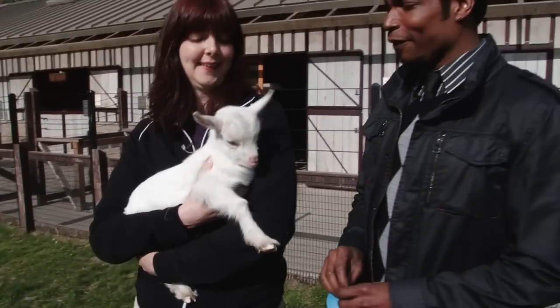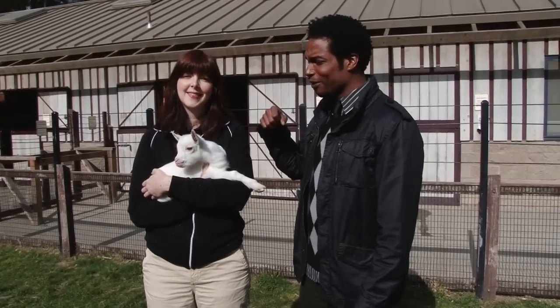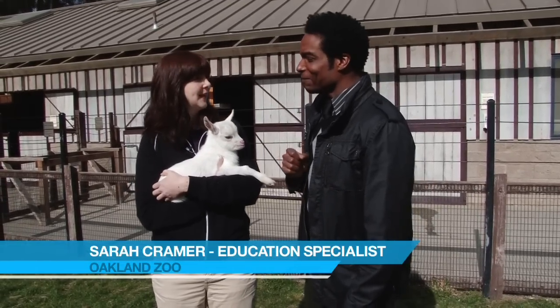Here we are. It's Wildlife Wednesday here on Coffey TV. We're at the contact yard at the Oakland Zoo with our very special guest — I guess I'm the guest since we're on location here. That's right. The education specialist, and we're with one of the four newest members of the Oakland Zoo. This is Jeffrey, one of our new goat kids.